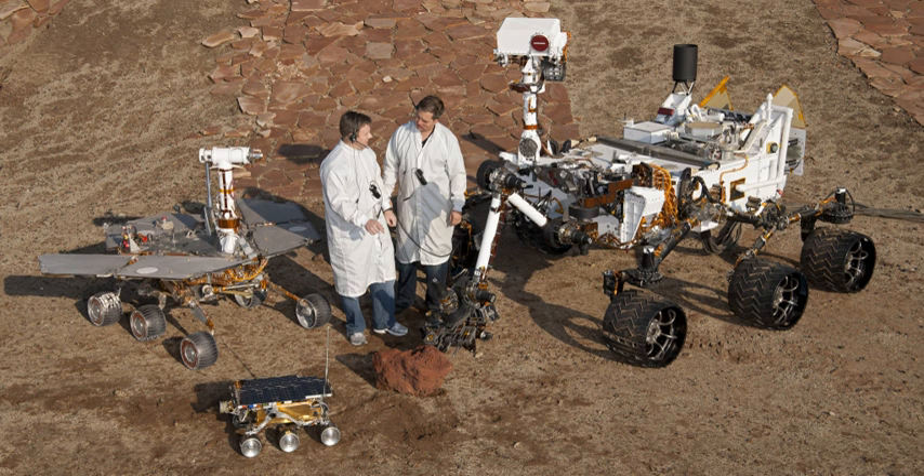Other rover designs that do not use wheeled approaches are possible. Mechanisms that utilize walking on robotic legs, hopping, rolling, etc. are possible. For example, Stanford University researchers have proposed a small cube-shaped rover called "hedgehog" that can controllably hop — or even spin out of a sandy sinkhole by corkscrewing upward to escape — for surface exploration of low-gravity celestial bodies.